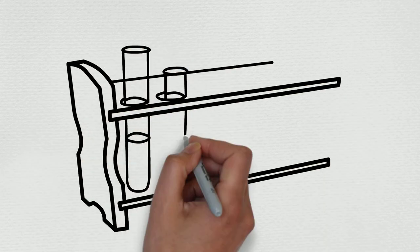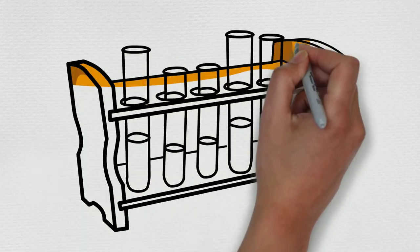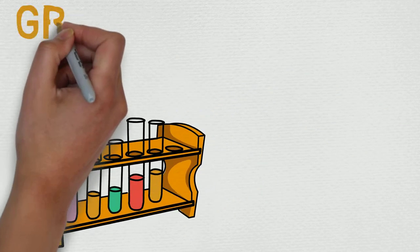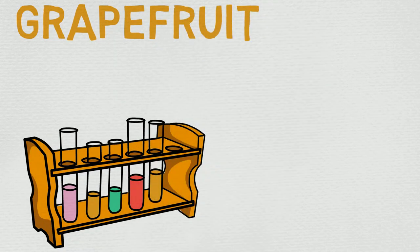Hello, fragrance specialists! My name is Chance, welcome to my guide, and thank you so much for taking a look at another one of our essential oil breakdowns. Today we're going to be going over grapefruit, and this is a very popular essential oil.